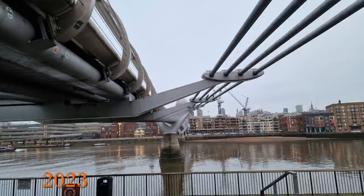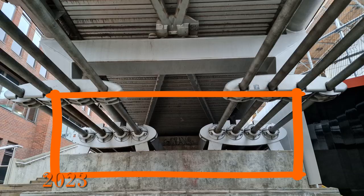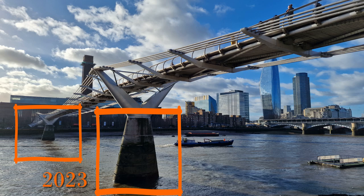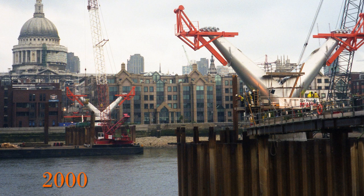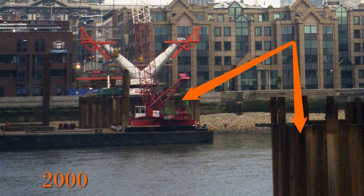The bridge is supported on both banks of the Thames where the suspension cables terminate, as seen here on the north side, and sits on two piers in the river. The design of the piers was driven by the need for them to withstand a ship hitting them and also to minimize their impact on the flow of the river. The foundations for these piers went down 18 meters below the riverbed. The piers were constructed by building a cofferdam, as seen here in the 2000 photo, to allow access to the Thames riverbed.